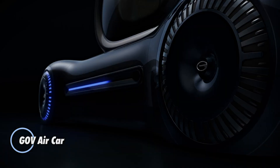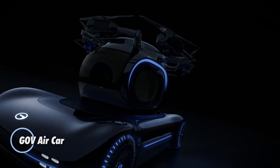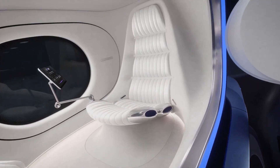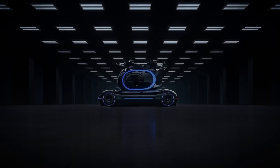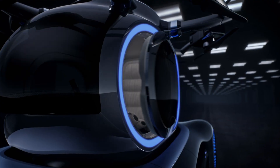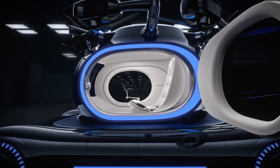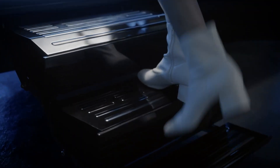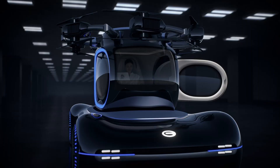The GAC Gove, officially known as the GOV Air Car, is a versatile electric vertical takeoff and landing vehicle developed by Guangzhou Automobile Group for smart, connected urban travel. Designed for dual-mode operation, it features a detachable flight pod for aerial mobility and a ground chassis for road driving.